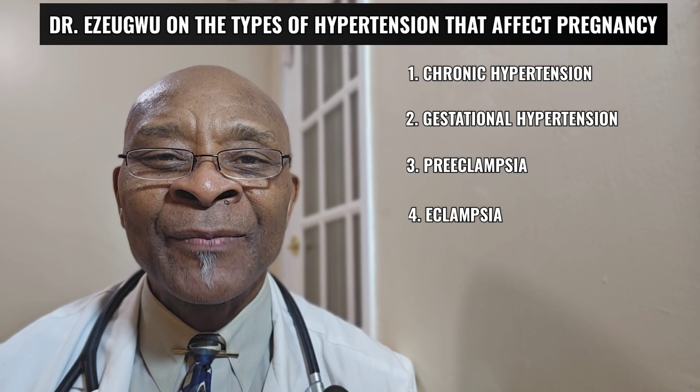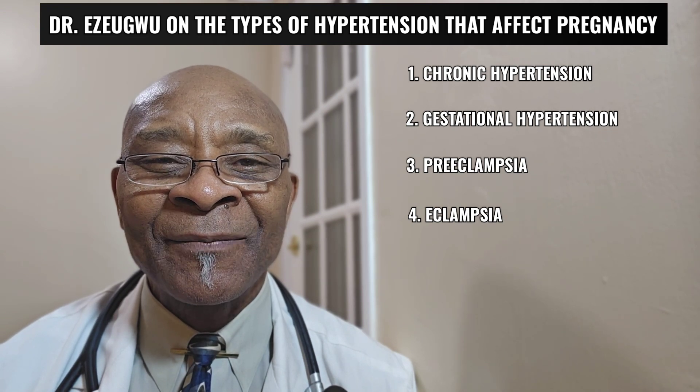Again, this is Dr. Esgo coming to you on the different types of hypertension during pregnancy. Thank you.